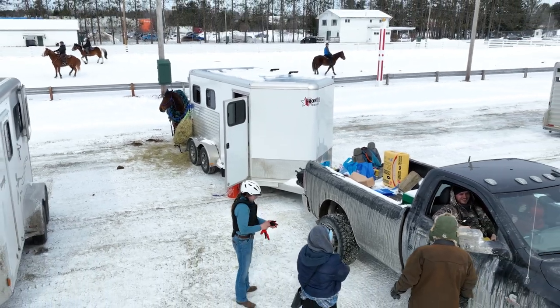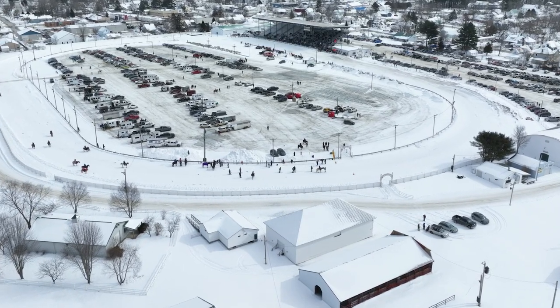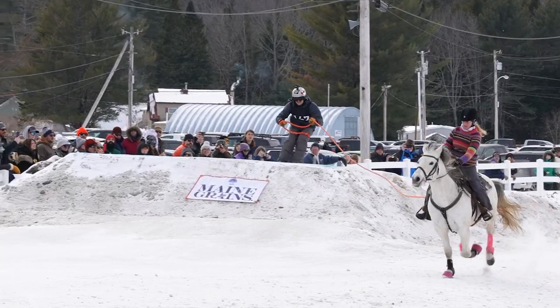Ski drawing is basically where you haul a skier or a snowboarder down a thousand foot track. There's jumps and there's poles and there's rings, and you haul a skier as fast as you can. The best time wins.